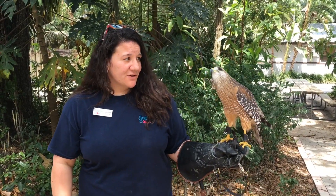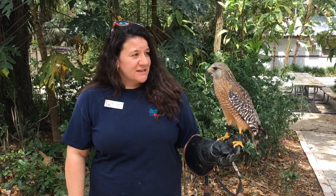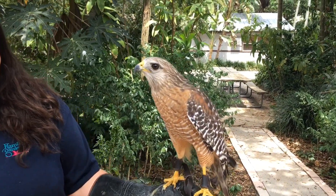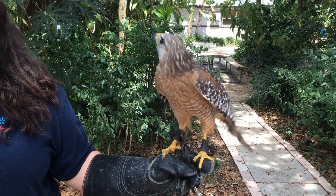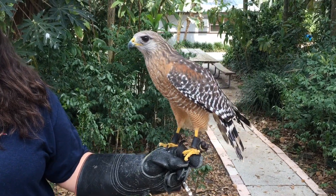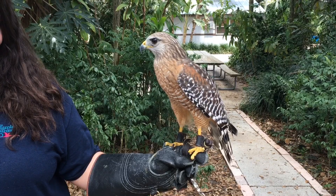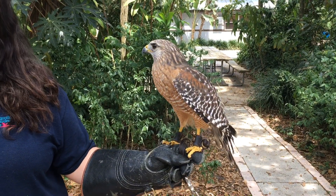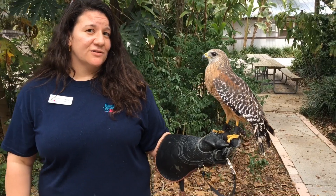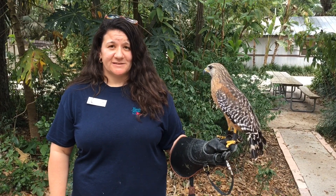Hawks have keen eyesight that allows them to see very well in daylight — they are much more diurnal type of raptors. You can see Tony has extremely sharp talons, which allow him to grip onto prey and fly away with them. They don't want to hang around on the ground too long because even though they are predators, they also don't want to become prey. Tony came in as an adult so we're not exactly sure how old he is, but these hawks can live about 15 years in the wild and up into their 20s in captivity.